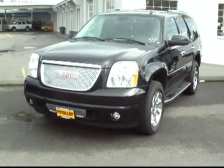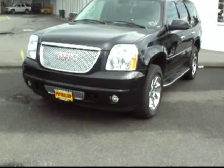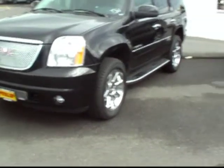Hi folks, this is Ken Brett, one of the internet guys at Friendly Chevrolet. I want to show you this beautiful 2007 GMC Yukon Denali — all black with all of the chrome package.